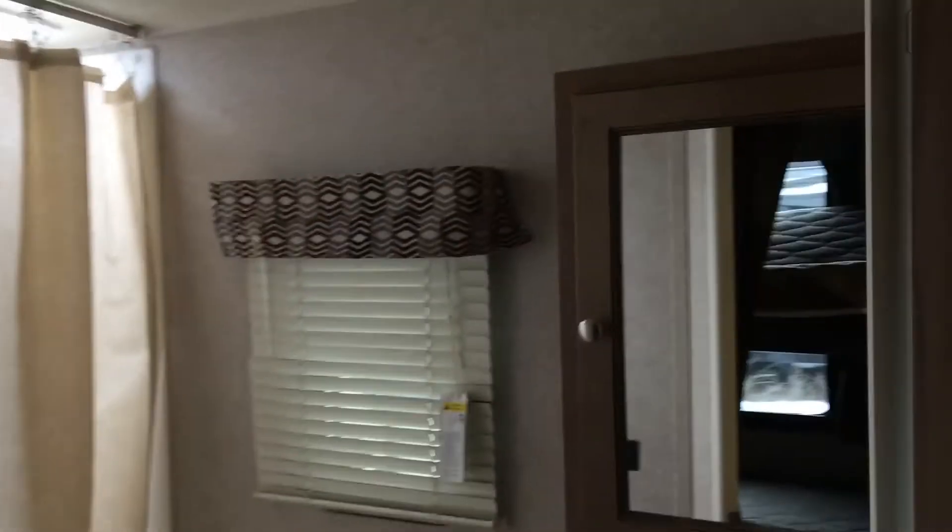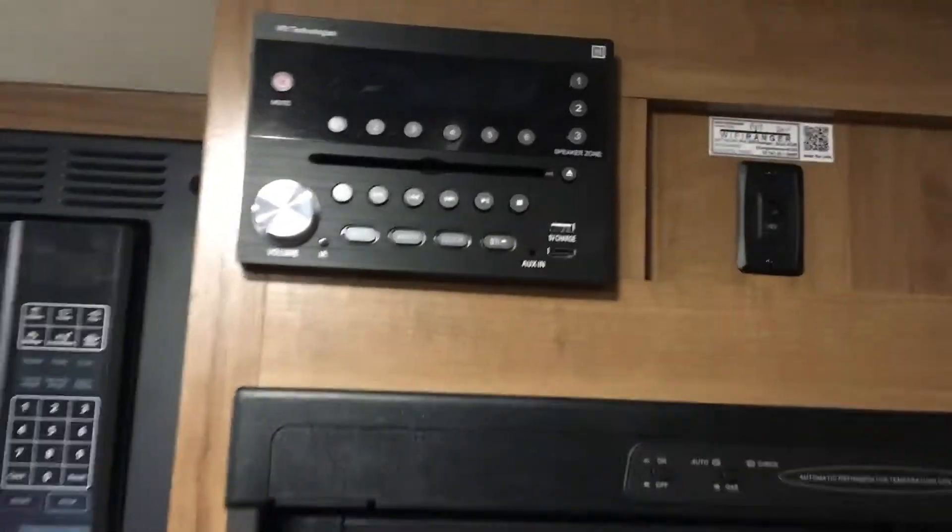You've got flip-up storage here, bathroom, storage. Stereo up above, your Wi-Fi Ranger right next to the microwave oven, a little sponge storage. Storage under the dinette — these are both full-length drawers.